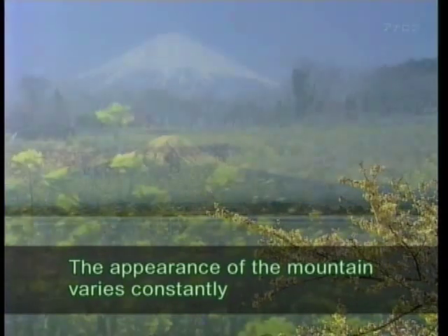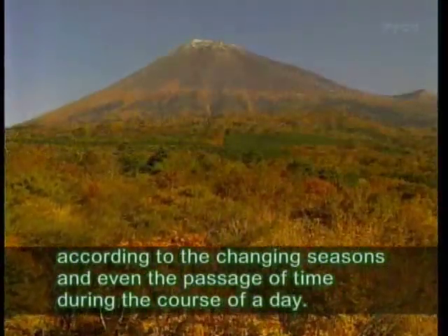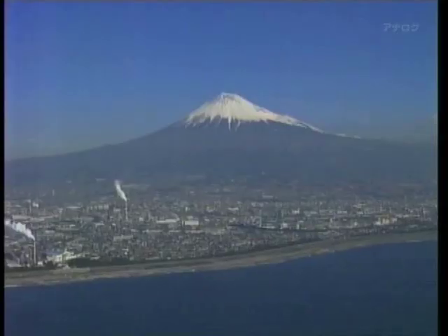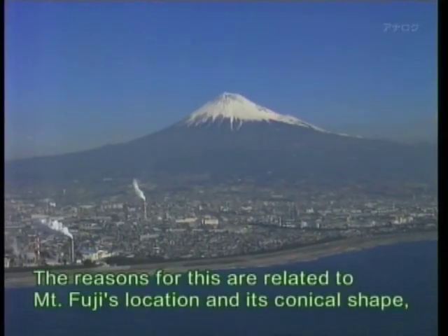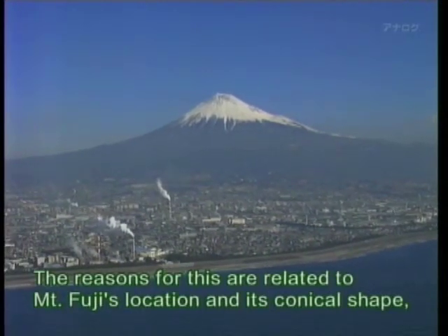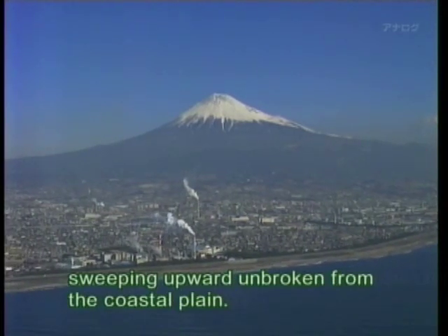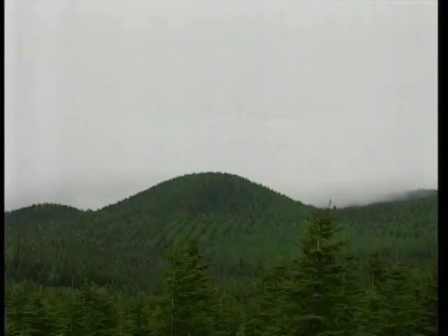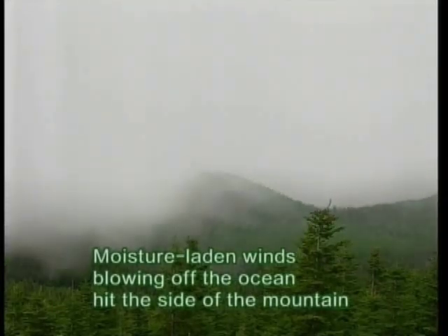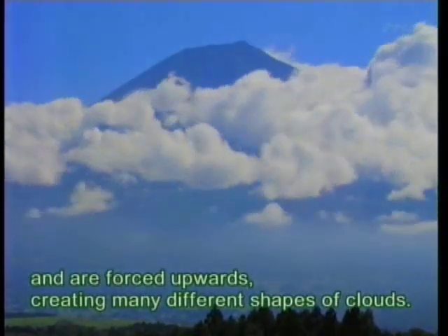The appearance of the mountain varies constantly according to the changing seasons and even the passage of time during the course of a day. The reasons for this are related to Mount Fuji's location and its conical shape, sweeping upward unbroken from the coastal plain. Moisture-laden winds blowing off the ocean hit the side of the mountain and are forced upwards, creating many different shapes of clouds.